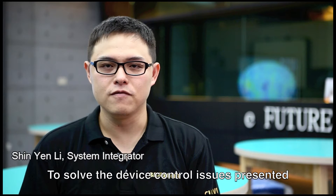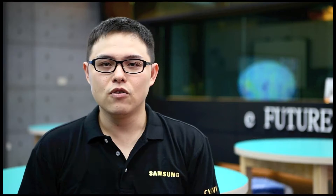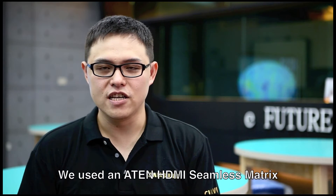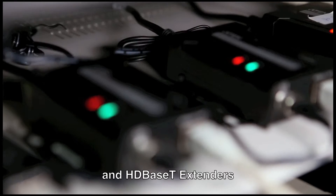To solve the device control issues presented by the eFuture Classroom, we chose the A10 control system solution. Then, to deliver the best video quality and the fastest video signal switching without sacrificing signal extension, we used an A10 HDMI seamless matrix and HD BaseT extenders.